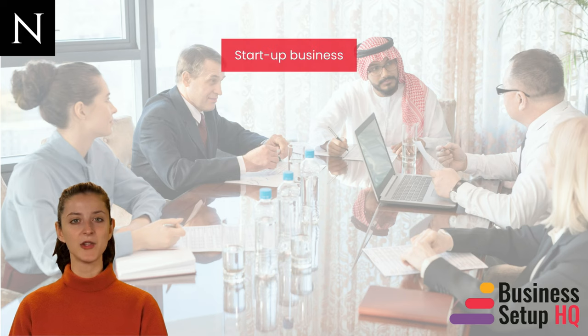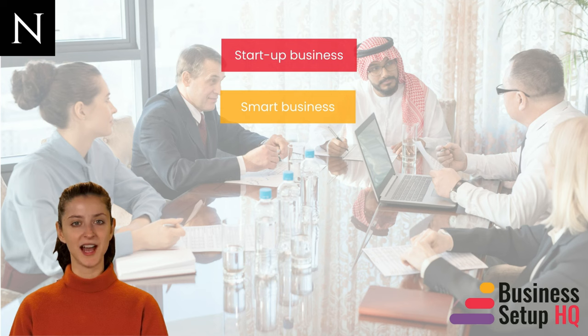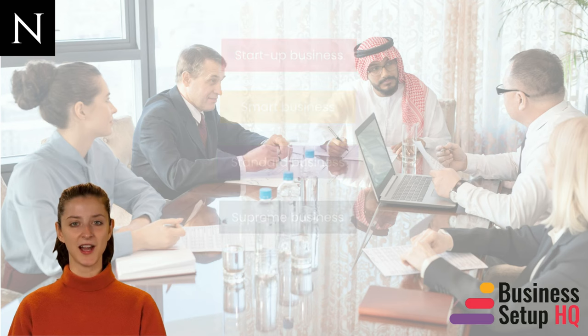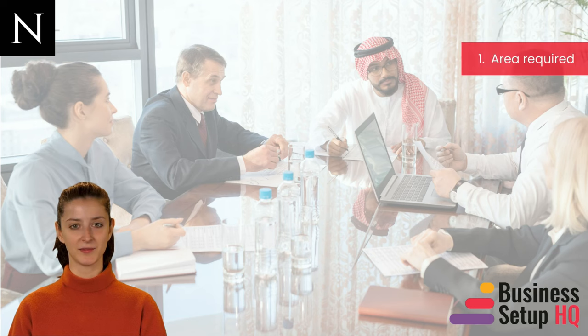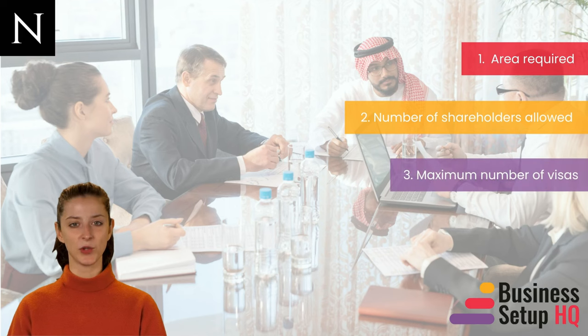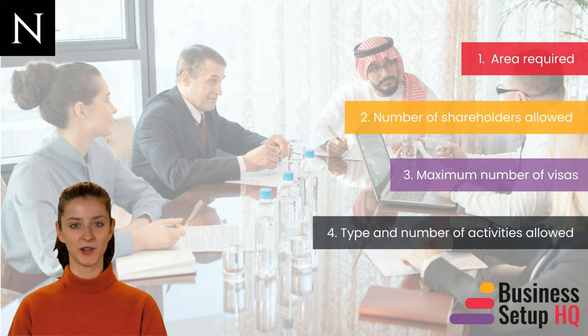After knowing these facilities and benefits, you must be excited to start your company in the Hamraya Free Zone. HFZA divides businesses into four different groups: one, start-up business; two, smart business; three, standard business; four, supreme business. HFZA offers different packages based on various factors including area required, number of shareholders allowed, maximum number of visas, and type and number of activities allowed. If you want to know more about the HFZA packages, check our blog — we have added the link to the description.